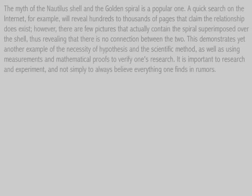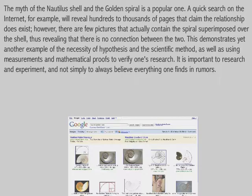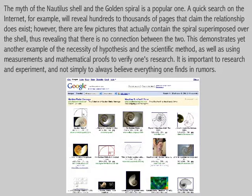The myth of the nautilus shell and the golden spiral is a popular one. A quick search on the internet, for example, will reveal hundreds to thousands of pages that claim that the relationship does exist. However, there are few pictures that actually contain the spiral superimposed over the shell, thus revealing that there is no connection between the two.